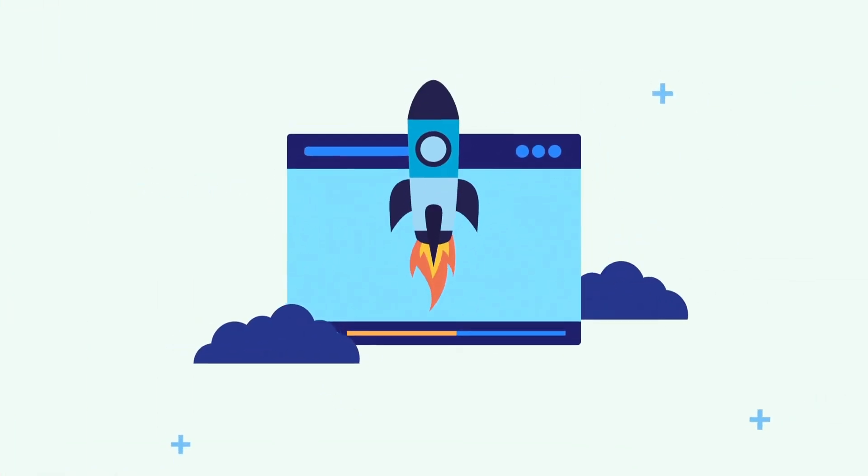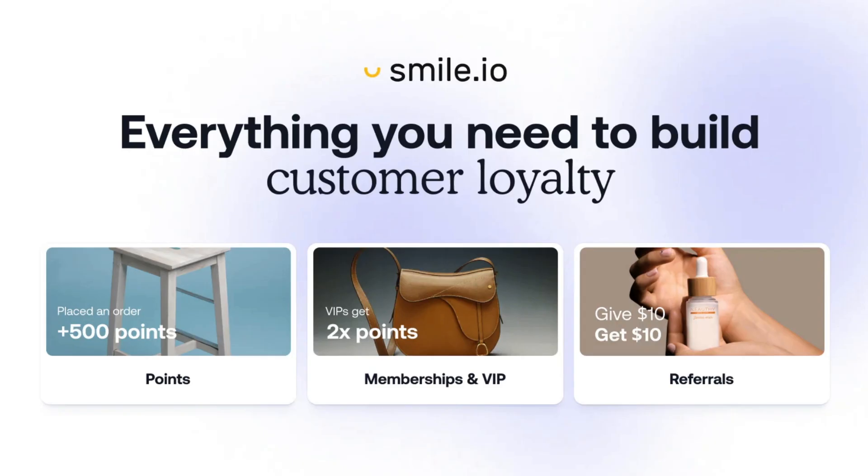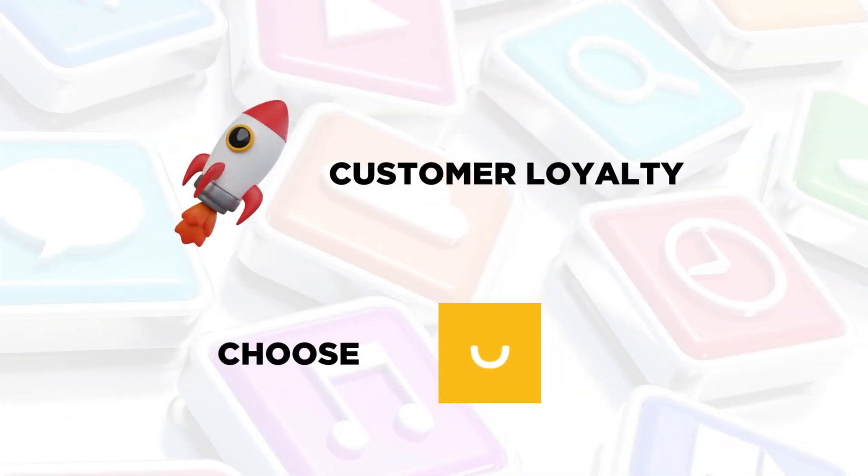Optimized for use on any device, Smile is ideal for providing points, membership, and loyalty rewards to your customers. If you're looking to boost customer loyalty, this app is the perfect solution.